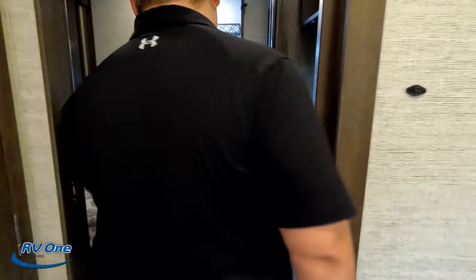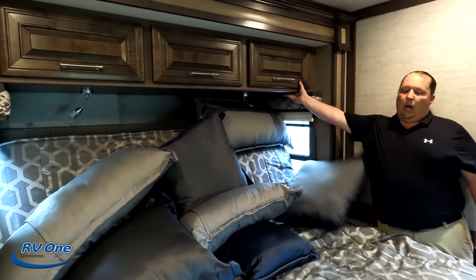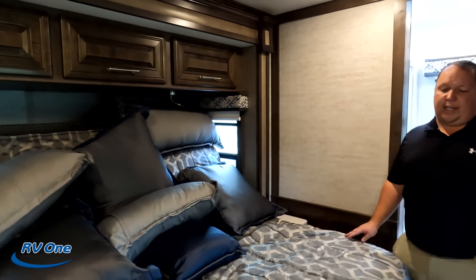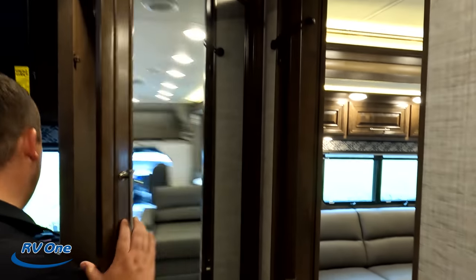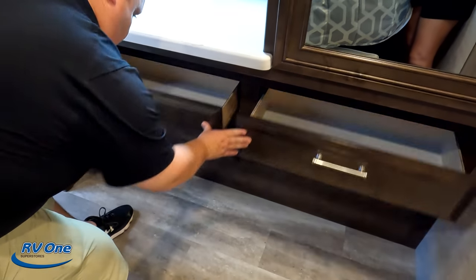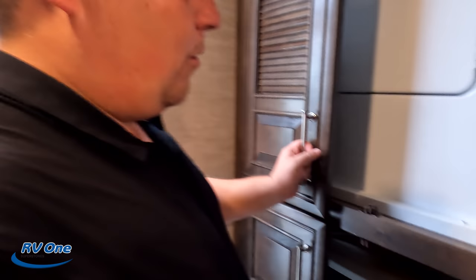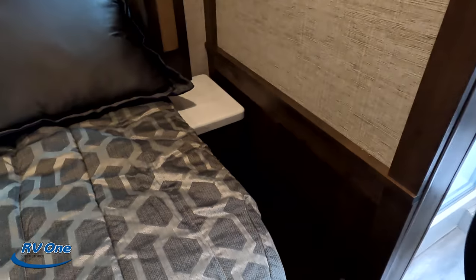Going into the master — there's a pocket door for separation. We've got a nice king-size bed. This is the tilt-up bed, so I'll show that in a moment. Over here we have a nightstand with a cabinet underneath, and then three cabinets above. We've got a wardrobe, a TV with storage, and four drawers. Right here is a stackable washer and dryer — Whirlpool stackable. Then a nightstand on the other side, same thing with the cabinet underneath, and a pocket door going into the bathroom.